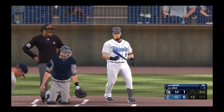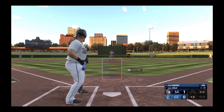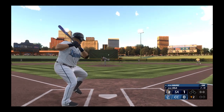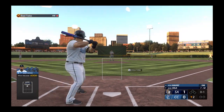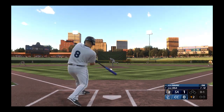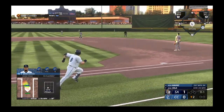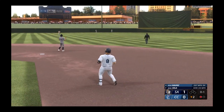All right, here he comes — the big dog. The wind of the pitch. Now a high fly ball out to left center. Dale moving under it, puts the squeeze on it. One away.